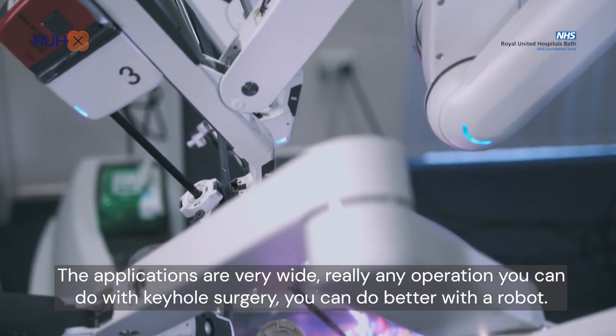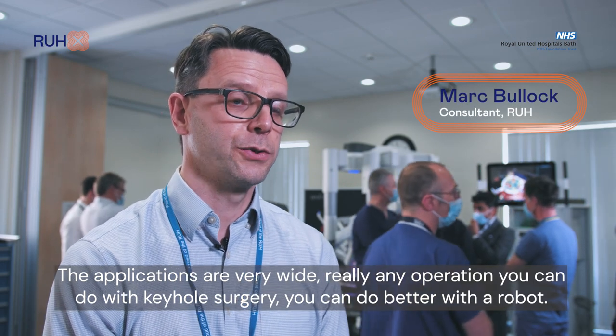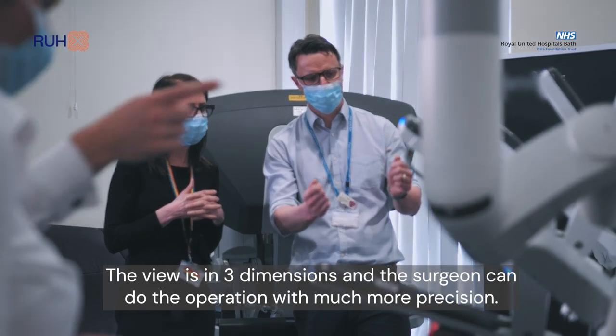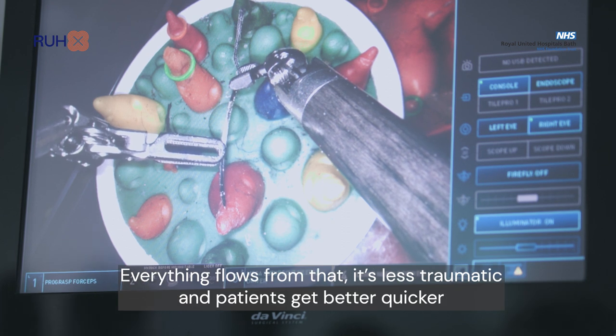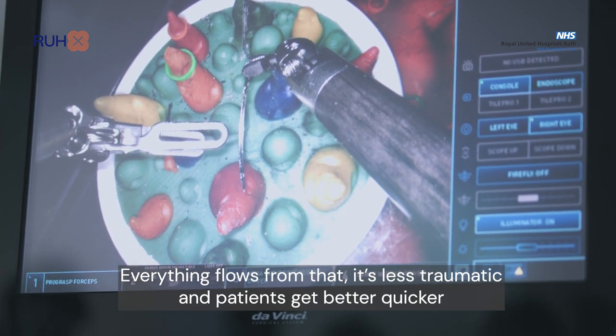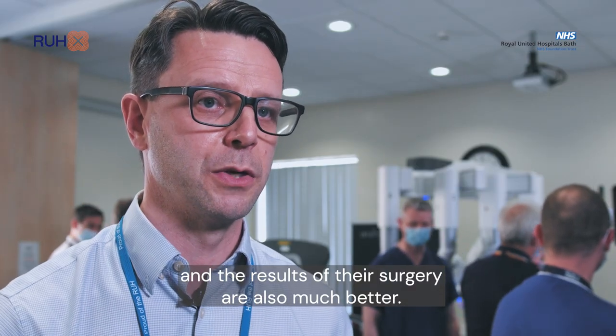The applications are very wide. Really any operation that you can do with keyhole surgery you can do better with a robot. The view is in three dimensions and the surgeon can perform an operation with much more precision. Everything flows from that — it's less traumatic, patients get better quicker, and the results of their surgery are also much better.